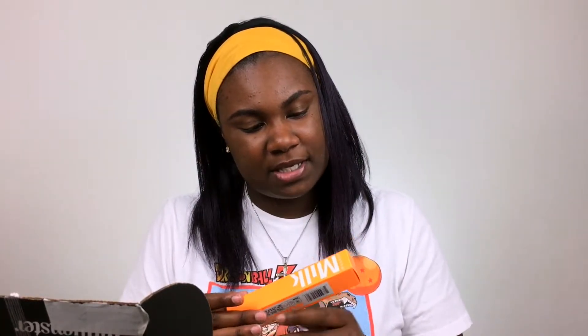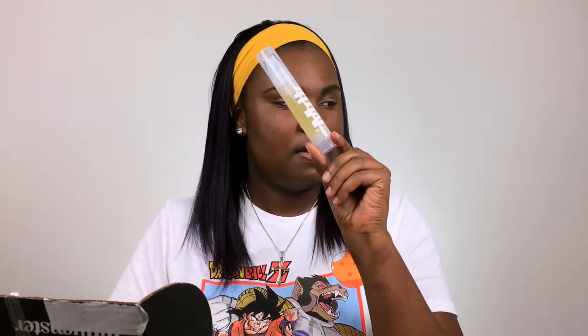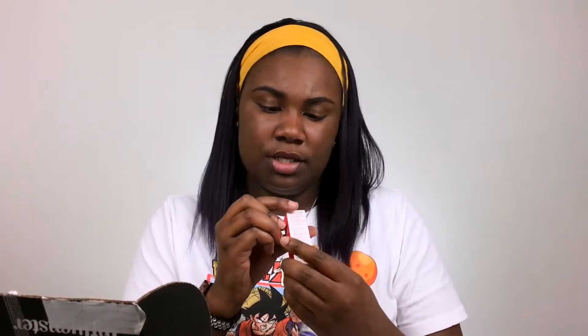Next up we have the Milk Makeup Sunshine Oil — I don't know if I've ever seen this in store, so I wonder if this is brand new. Then we have the Clarins Paris 08 Lip Comfort Oil Shimmer in the shade 08 Burgundy. This seriously is a pretty shade — I had to swatch it and it is pretty.